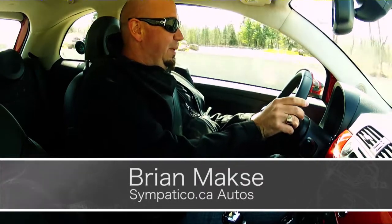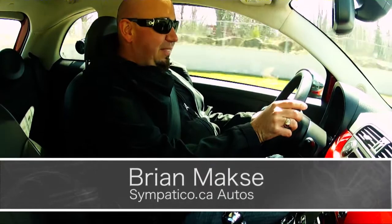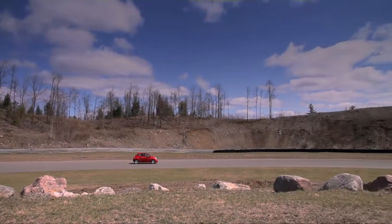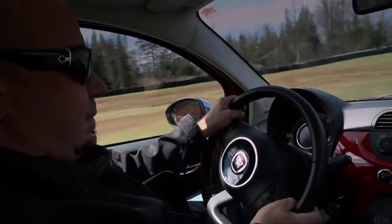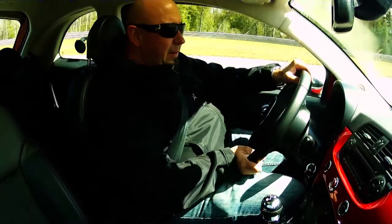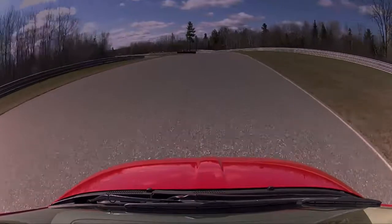I've just turned onto the track here at Calipogue in this very bone-stock Fiat 500. What I'm trying to do is get a sense of how the Fiat 500 drives and feels and just gets around Calipogue before I try it on the Multimatic Simulator.